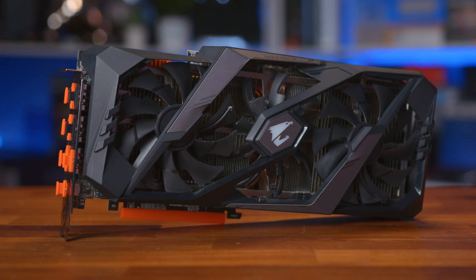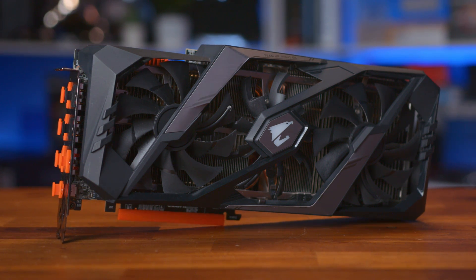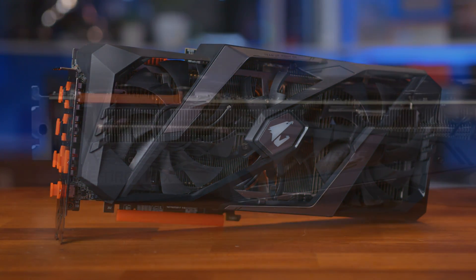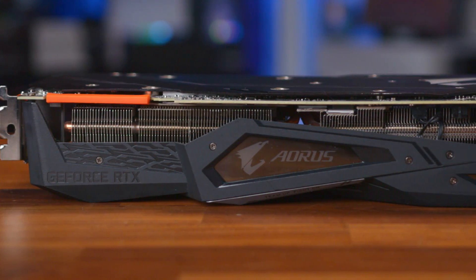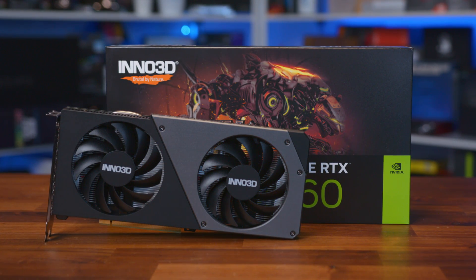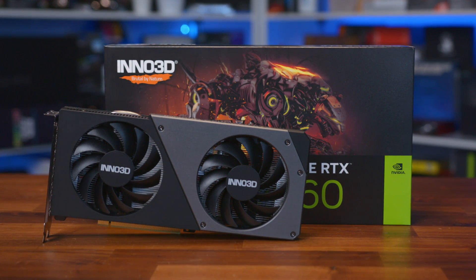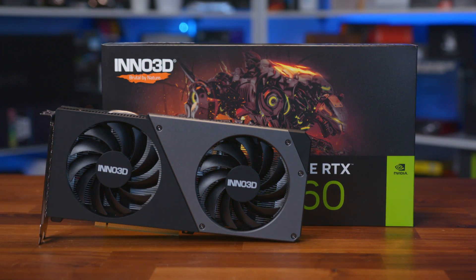Recently, we looked at how the latest RTX 4060 Ti compares against the beast of a GPU from a few generations ago, the RTX 2080 Ti. It was pretty clear which came out as the winner, given that you can pick up a used one for about $293. And because that's still lower than the $299 asking price of the RTX 4060 non-Ti, we thought it was only fair to see how they compare, and if wanting to spend up to $300 on a GPU, what you should actually go for in 2023.